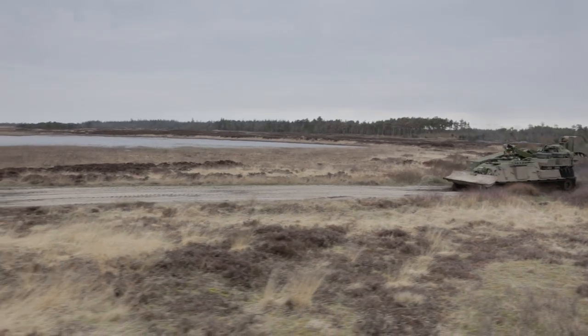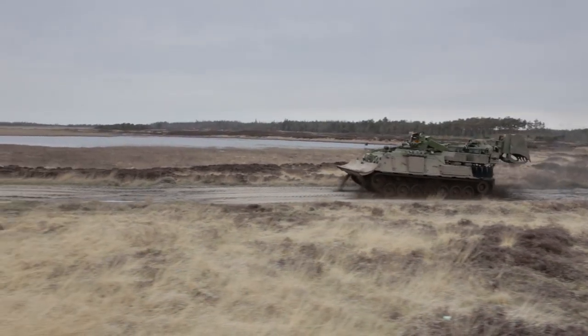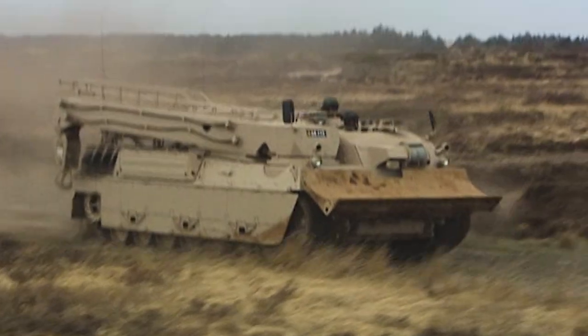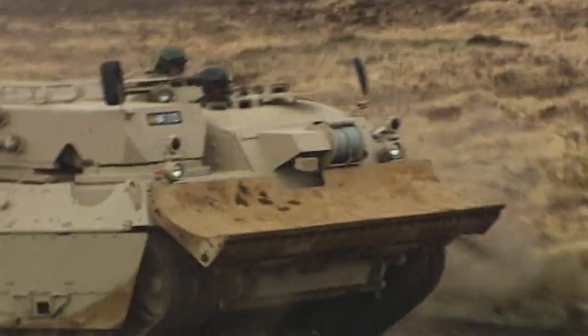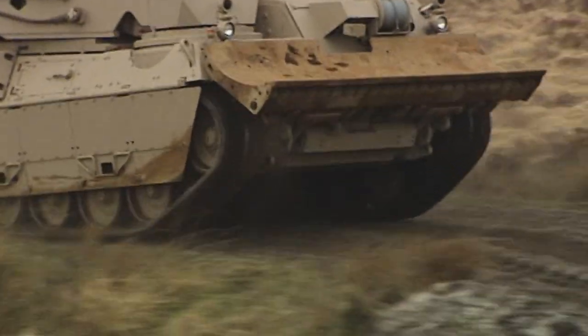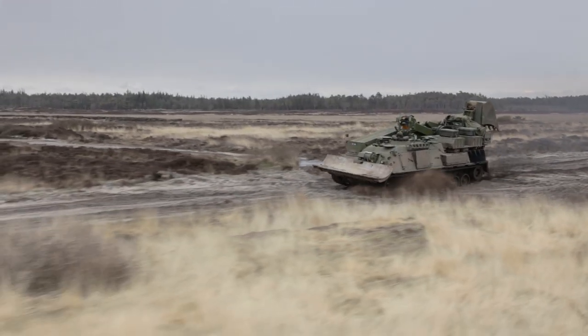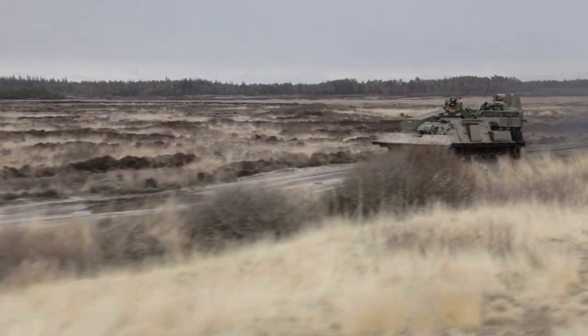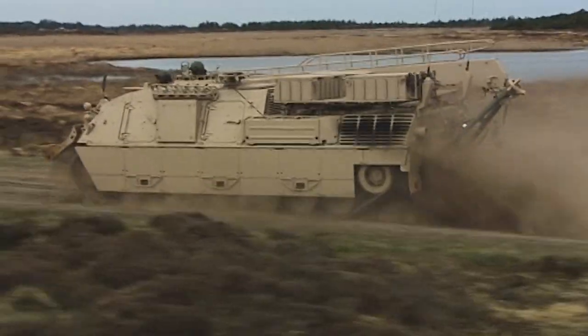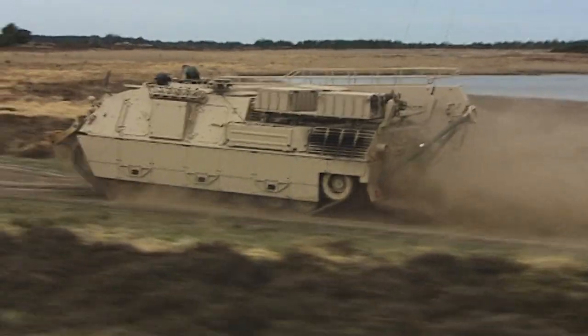With more than 4,000 systems in use, the Leopard 1 and 2 main battle tanks are the backbone of armoured units in over 20 countries worldwide. FFG has developed the Wysant, a family of support vehicles which meets the demanding standards and requirements of the armoured mission profile across the full spectrum of operations, optimised to support the Leopard 1 and 2 main battle tanks.